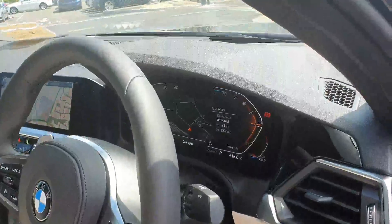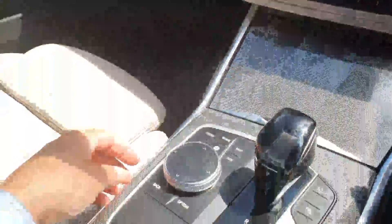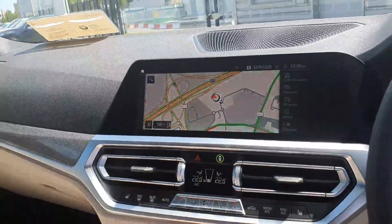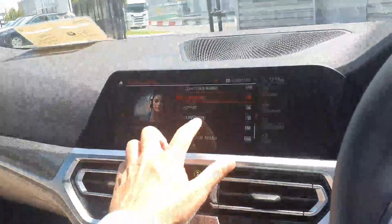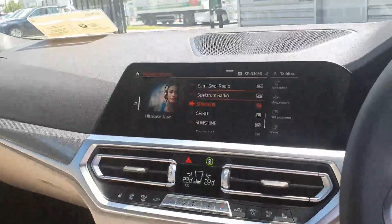You have your fully digital dash. You have your screen in the middle here. You have your swivel wheel to control your iDrive system. This is also touch screen and it also comes with gesture control.